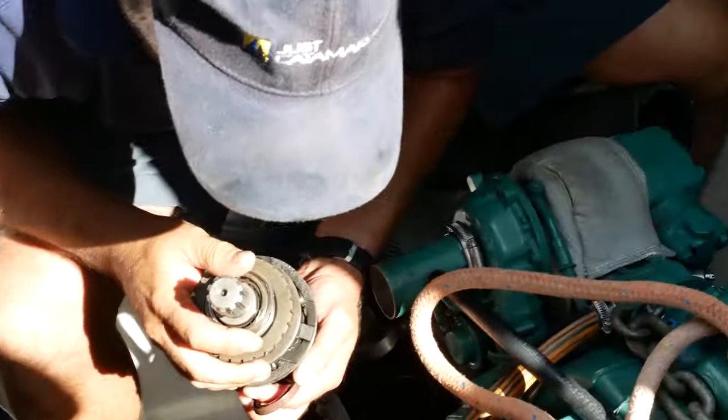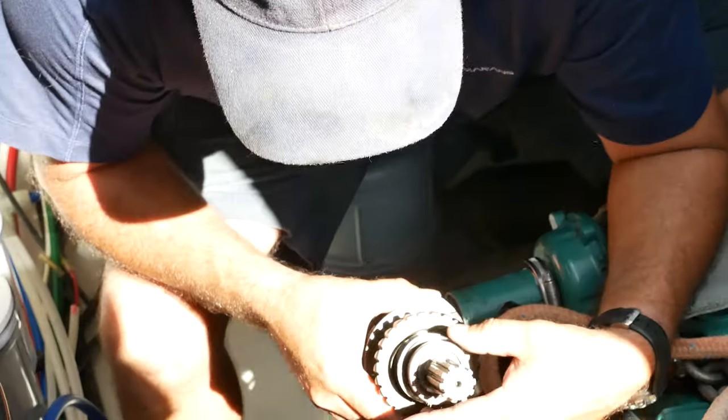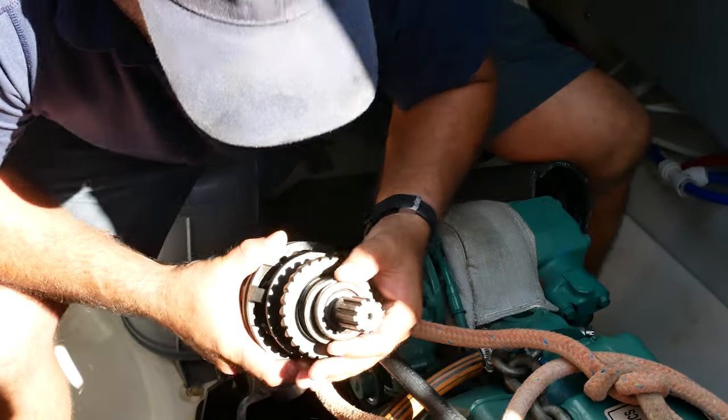How was the transmission after all? The plates were very worn, which is pretty much what we expected. I'm excited to see this actually work properly.